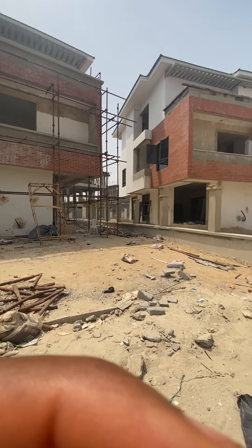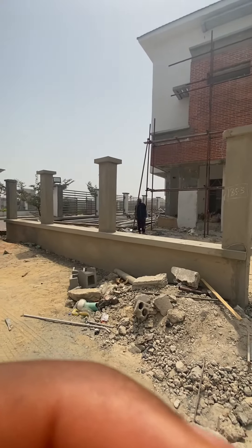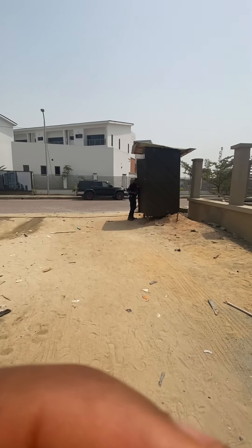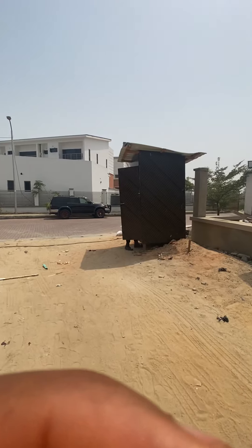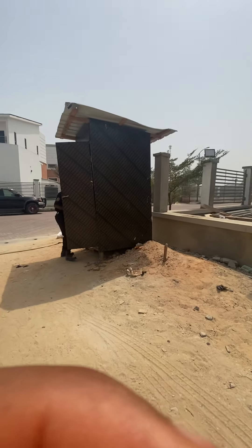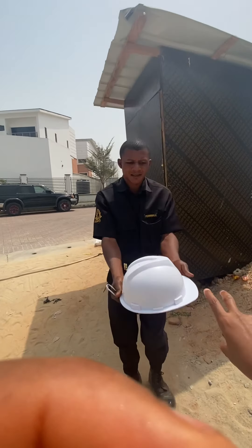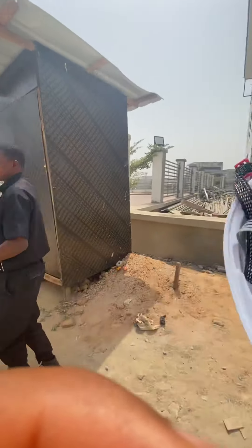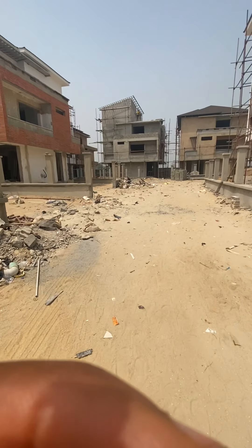For safety reasons, before they allow me to walk inside, they're going to give me a helmet. We're thinking about safety — making sure whatever you do, you're safe when you're inside. Thank you so much — you can see he's providing me a helmet.